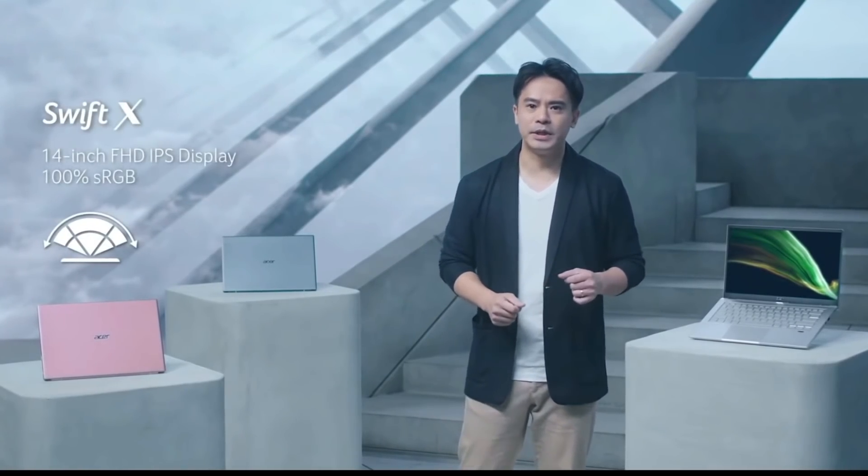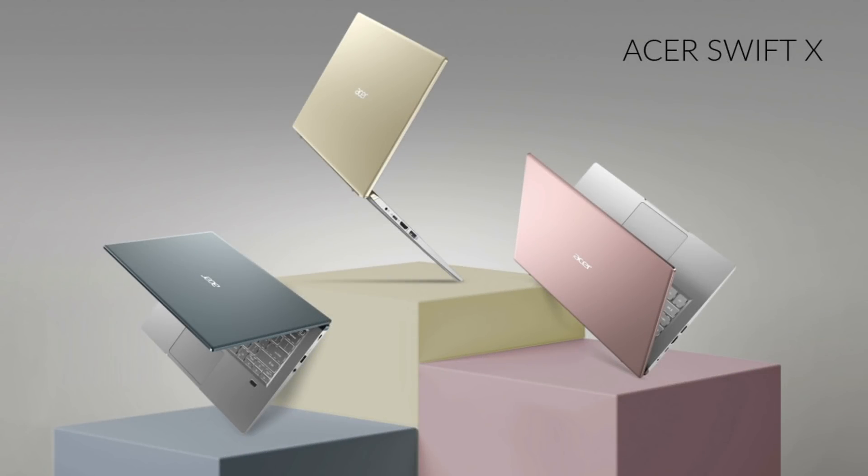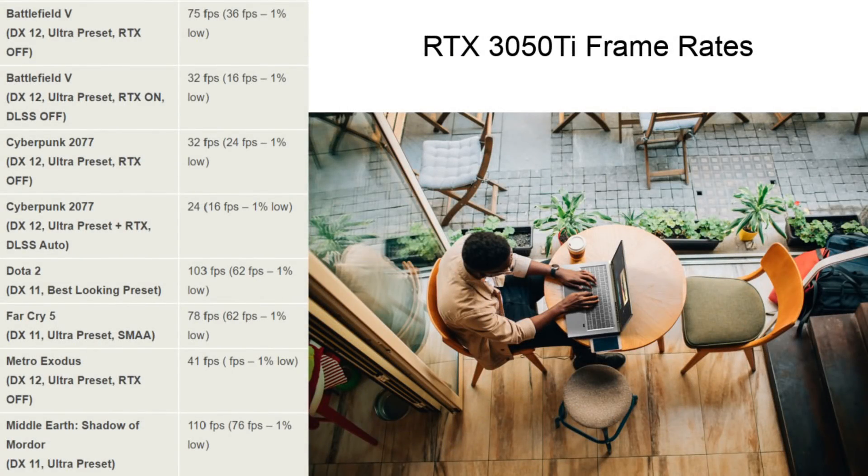It will have a 14-inch 1080p panel with 100% sRGB coverage and 300 nits of brightness. It has an all-metal chassis available in three different colours, is just 0.7 inches thick and weighs only three pounds. It also appears to have a fingerprint reader, and with the cooler brought in through the keyboard, I expect it to cool quite nicely. It should suit the casual gamer well, with decent frame rates at ultra settings, and the professional design means I could see myself using it on business trips.